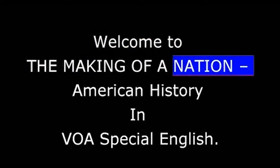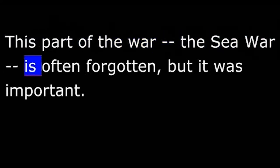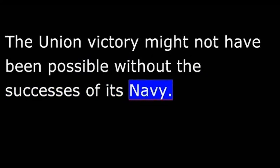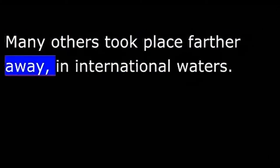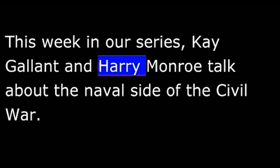Welcome to The Making of a Nation, American History in VOA Special English. The American Civil War in the 1860s was fought not only on land. There was a great deal of fighting between the Union and Confederate navies. This part of the war — the Sea War — is often forgotten, but it was important. The Union victory might not have been possible without the successes of its navy. This week, Kay Gallant and Harry Monroe talk about the naval side of the Civil War.